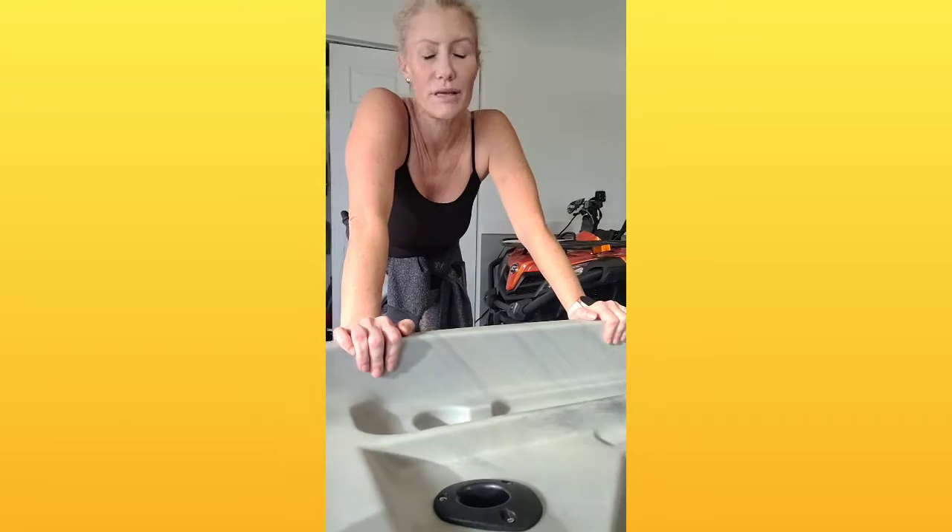So I ended up getting the Pond Prowler 10. I got it at Bass Pro Shop and it's a perfect boat for me. I'm going to take my mother in it. I have a lot of upgrades that I'm going to do and I wanted to show you all that it has and what I plan on doing with it.